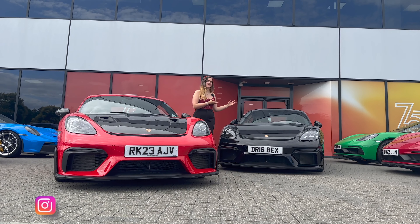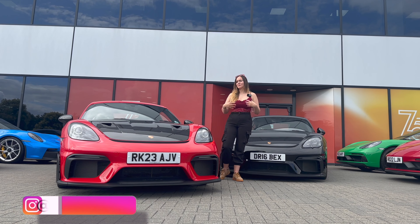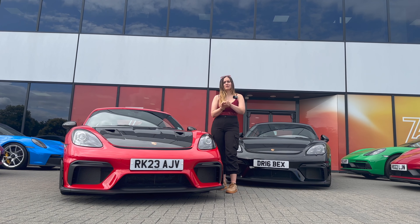Everyone knows the Porsche 718 Cayman GT4 is an incredible car — I own one. Porsche have worked some magic and upgraded it to the GT4 RS, but what actually are the differences between the two? Let's find out.